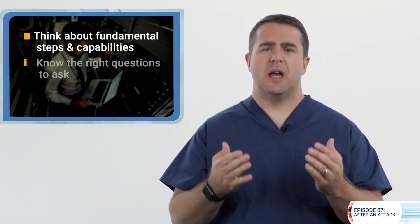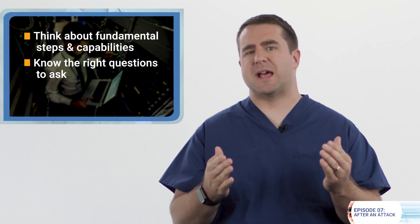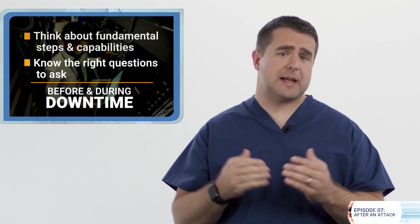What happens if my healthcare organization is attacked and systems go down? This video is not going to walk you through all the downtime procedures you need to perform, but we will get you to think about fundamental steps and capabilities and know the right questions to ask both before and during downtime. During a downtime situation, here are some of the basics you need to know.